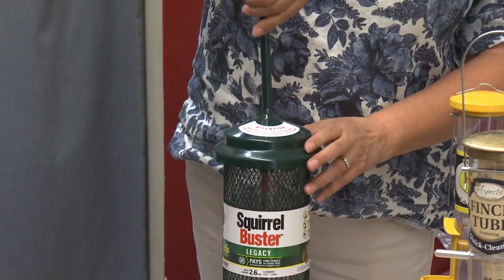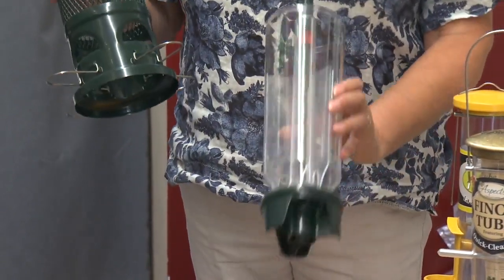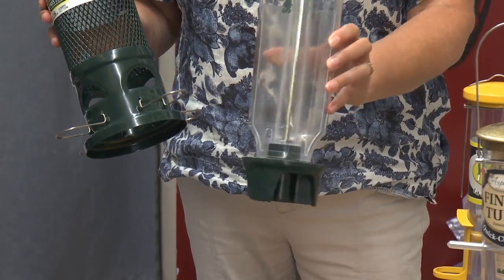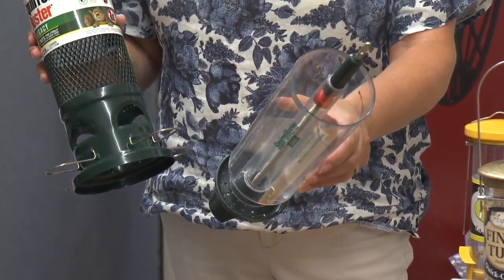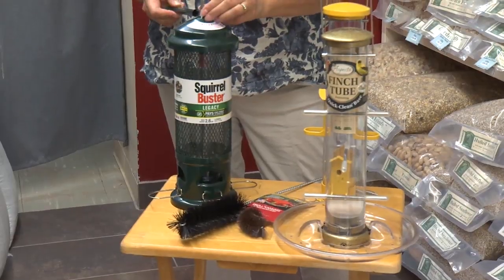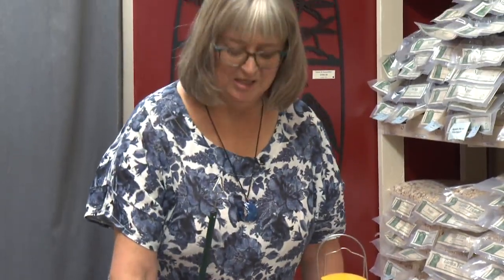The Squirrel Buster line that we have — they're all very easy to open and clean. Just take them apart just like that, and you can get right in there to clean it. Everything is cleanable. Really great little feeders, and really something important to consider when you're thinking about buying a new feeder. Just make sure you get a good quality feeder that is going to last and that you can clean.